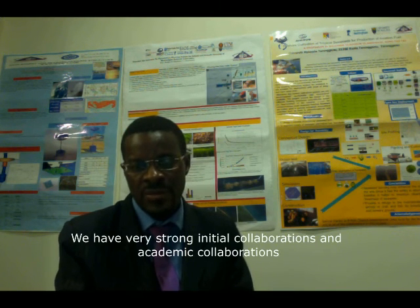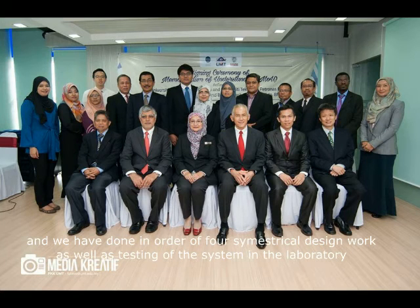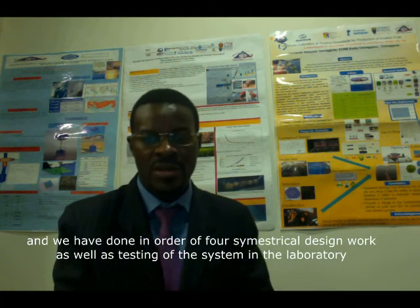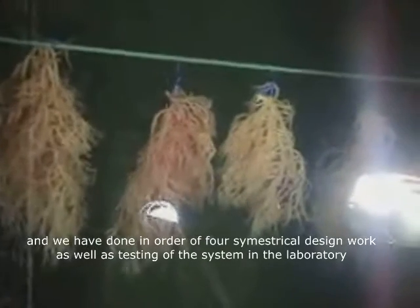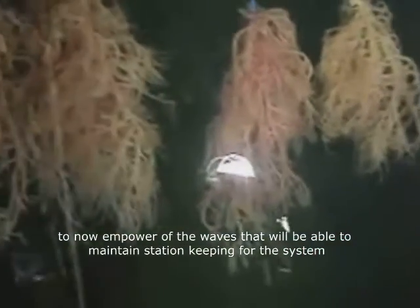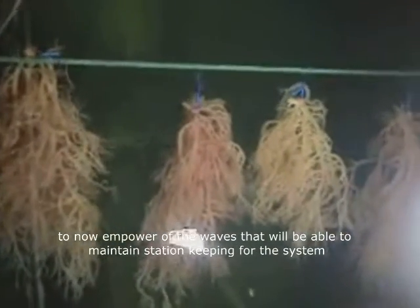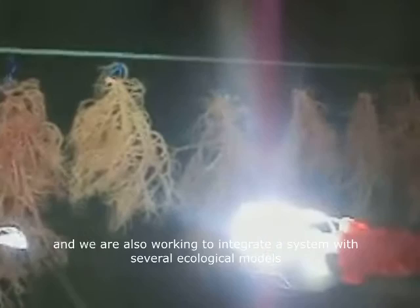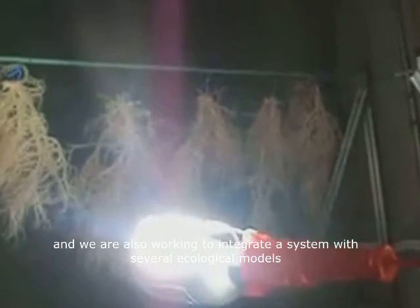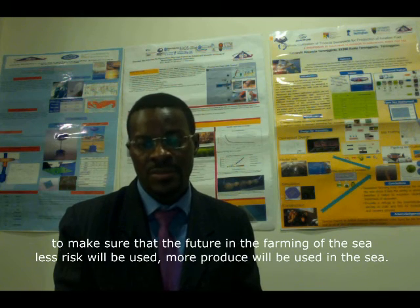We have very strong industrial and academic collaborations. We have done a lot of first-of-kind design work as well as testing of the system in a laboratory to understand the power of the waves that will maintain station-keeping for the system. We are also working to integrate the system with several ecological models to ensure that in the future, less fertilizer — ultimately no fertilizer — will be used physically in the farming of the sea.